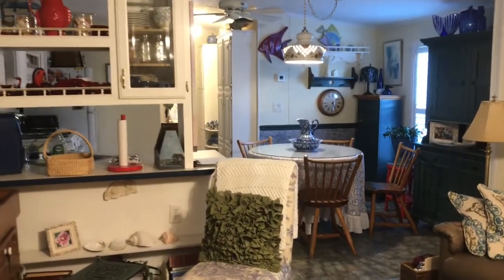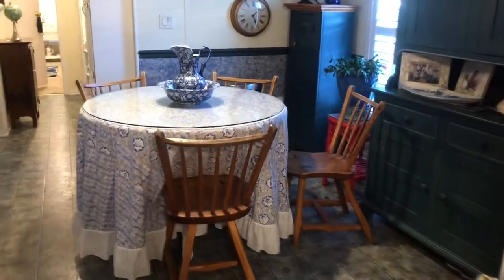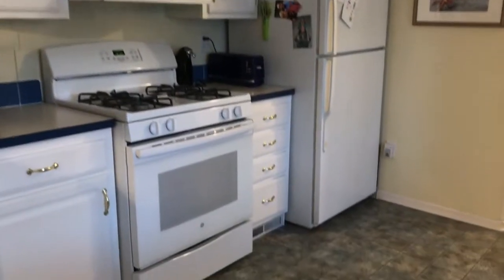Coming inside the home, you have a very nice living room. You'll see the plantation shutters all throughout the house — very nicely appointed window treatments. You also have the eat-in kitchen with white cabinetry and white appliances.